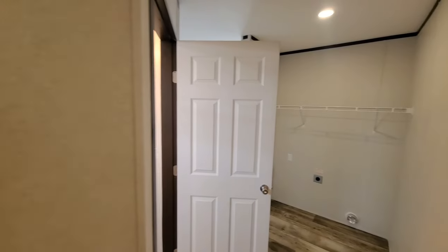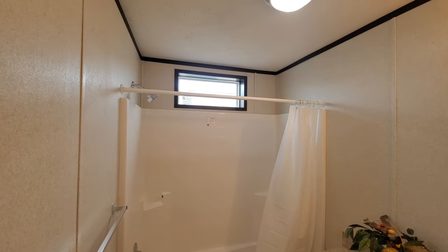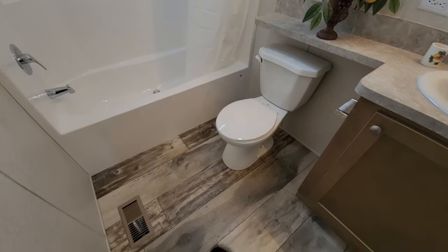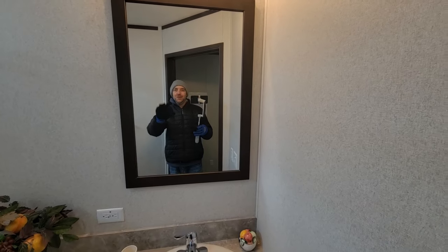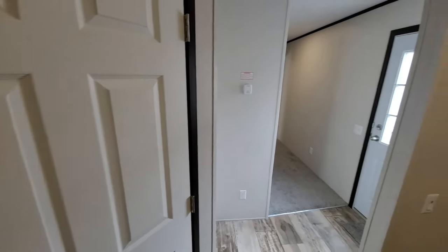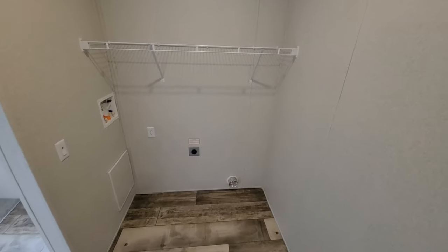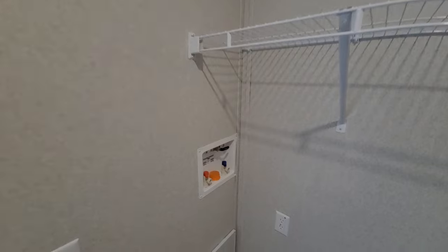Stepping out, we come to the bathroom. You've got two transom windows in here, which let in tons of light. There's your standard toilet, and the floor continues in here with the same color — I like that a lot. There's a mirror and lights. The layout kind of cuts things down so you don't need a huge space, making more room overall. Here are the washer and dryer hookups, a wire rack where you can put soap or towels, and the hot and cold water hookup.